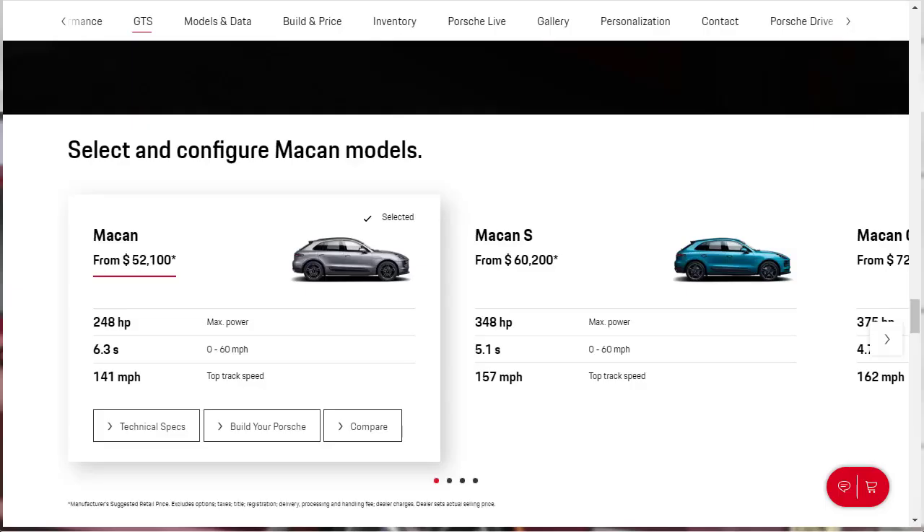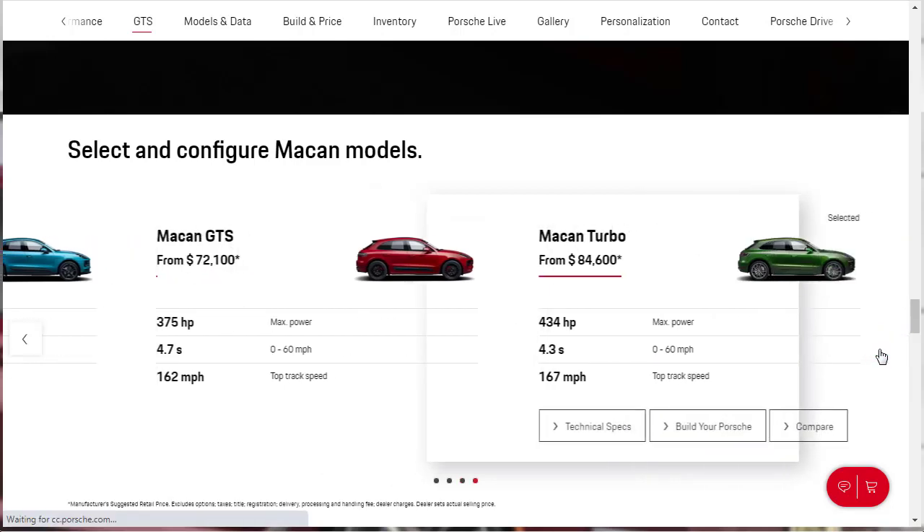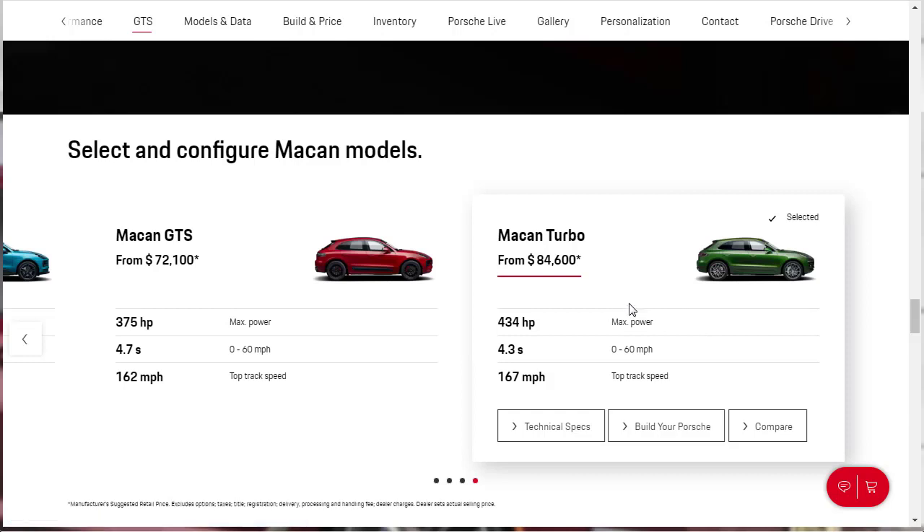The 2021 Porsche Macan is a small luxury SUV available in four trim levels of increasing performance. You've got your base model Macan that starts at $52,100. Then the next model up the tier is the Macan S that starts at $60,200. From there you have the more performance-oriented GTS that starts at $72,100. And at the very top of the tier, you have the Macan Turbo with a starting MSRP of $84,600.